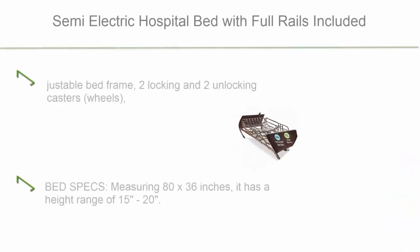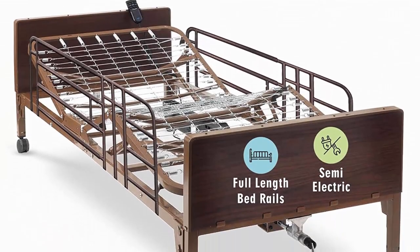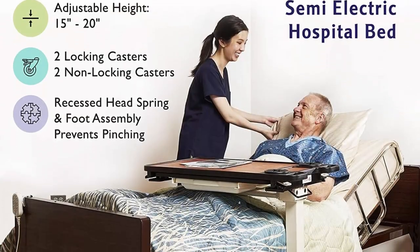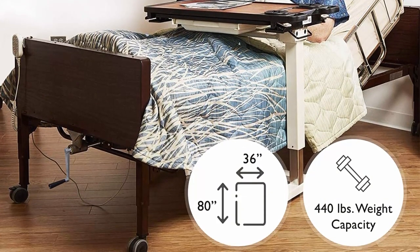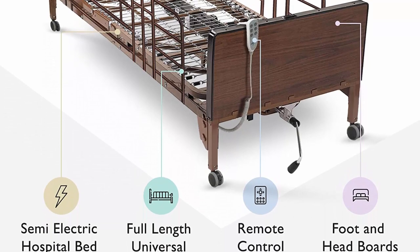Top 2: semi-electric hospital bed with full rails included, for home care use and medical facilities. Fully adjustable with easy-transport casters and remote. The 80 x 36 package includes an adjustable bed frame, two locking and two unlocking caster wheels, a large-button remote controller, and full safety rails. Measuring 80 x 36 inches, it has a height range of 15 to 20 inches and is lightweight.